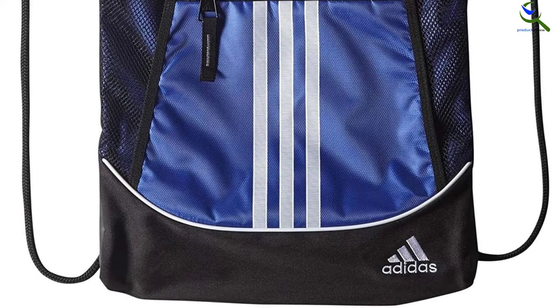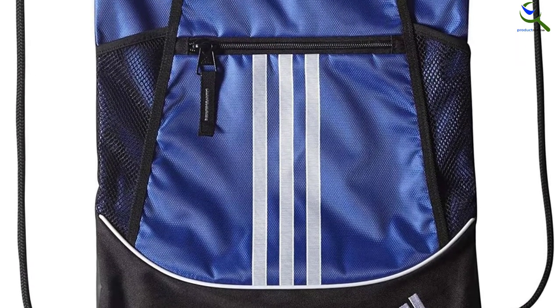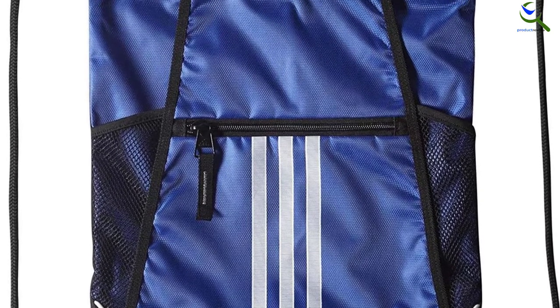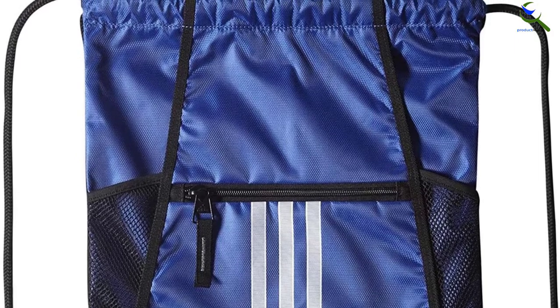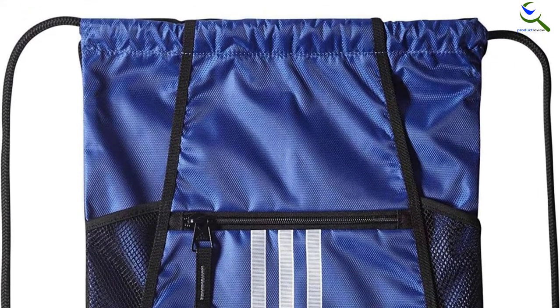The Alliance 2 comes with 600 denier polyester, which is very tough stuff. On the whole though, this sack pack obviously won't feel quite as sturdy as a proper soccer backpack. As long as you can avoid moisture entering through the opening in the drawstring, the contents of this sports bag will stay nice and dry in light rain.